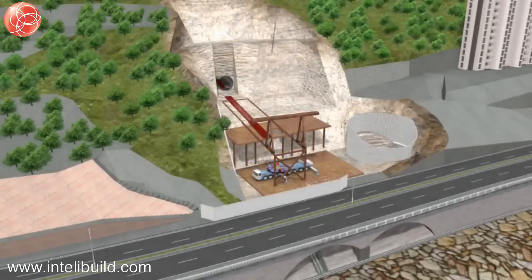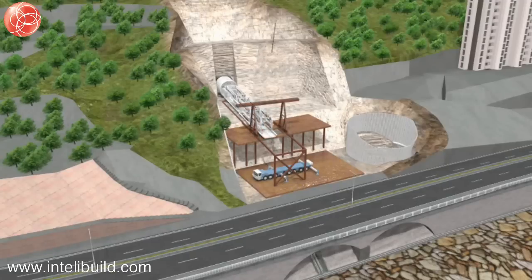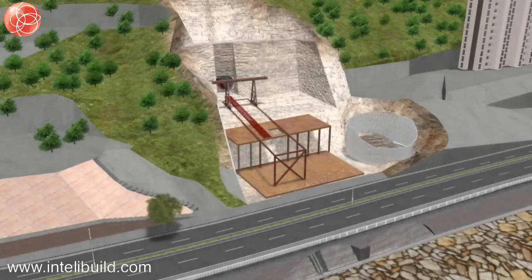Due to the constrained site and its proximity to Castle Peak Road, it will be necessary to assemble the TBM in stages on a working platform outside the tunnel portal. The tapered open channel forming the site formation work will be used as a TBM assembly area with additional space provided by an elevated steel structure.